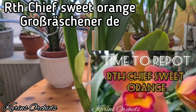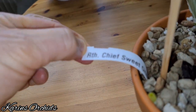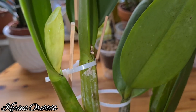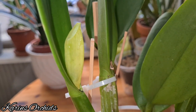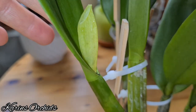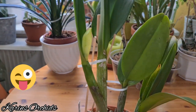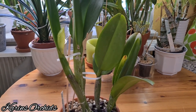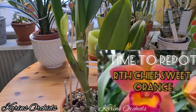I almost forgot — my beautiful RTH Chief Sweet Orange from Grøv Bræchner Orchideen. You can see the tag here. It's forming its buds now — I could see it just a few minutes ago, with buds shining through the sheath. I'm really looking forward to seeing its blooms — the color combination and the pop on it are so lovely. I'm so happy for this beautiful Cattleya-type orchid.